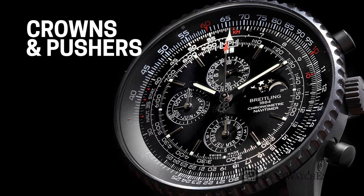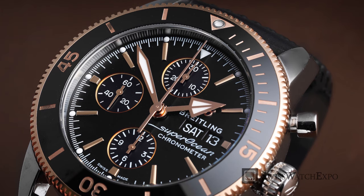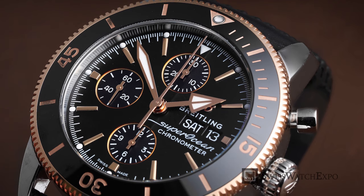If you already have a desired model, check that the watch you are inspecting has the same number of crowns and pushers, and that they are positioned correctly versus the hour markers. Breitling's crowns and pushers are made to absolute precision, so if the fitting isn't precise or it's oddly shaped, then it's most likely a fake.